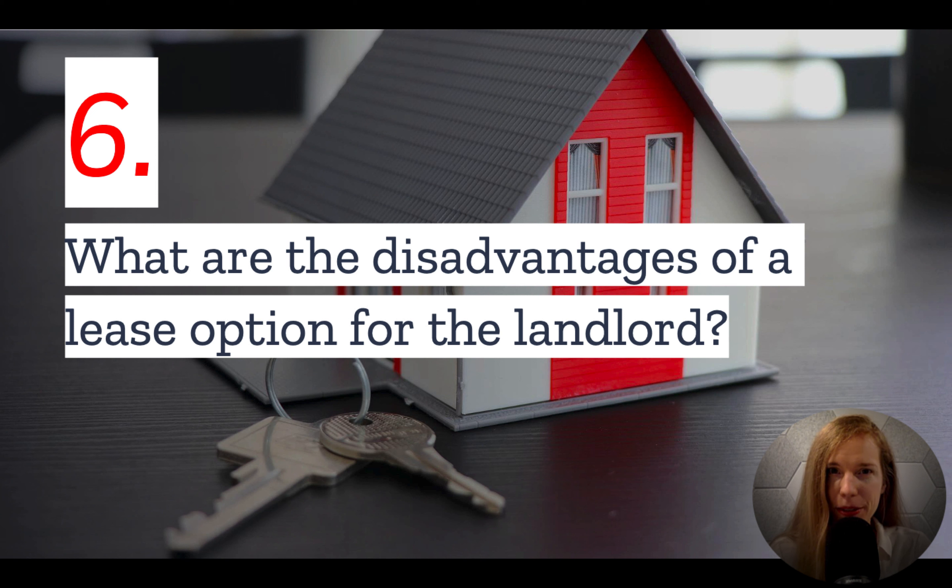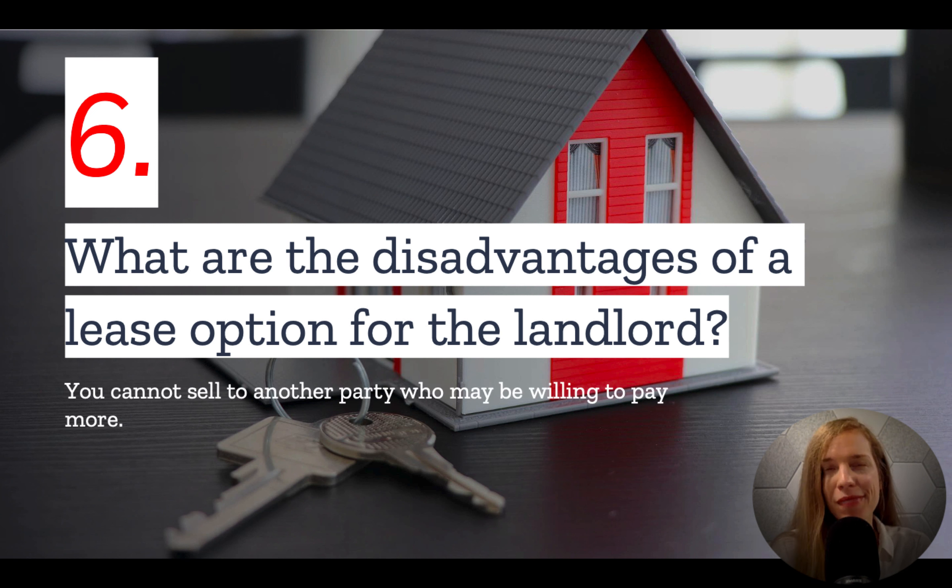And number six: what are the disadvantages of a lease option for the landlord? There is a reason that lease options are somewhat rare. That is because they obligate the seller to hold the property for a set time period at a set price for the renter-buyer. This means they cannot entertain any other offers during that time frame, even ones that are significantly higher.